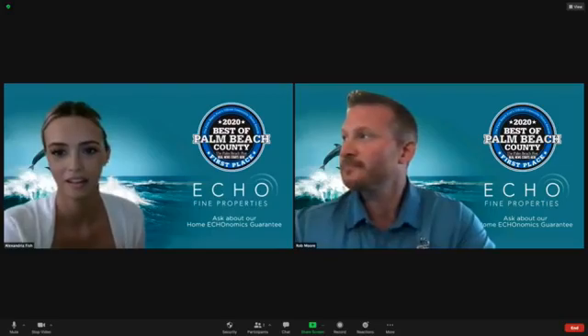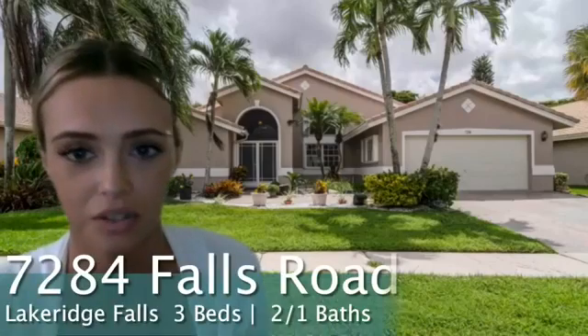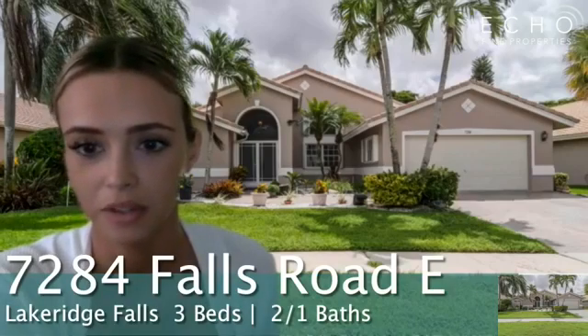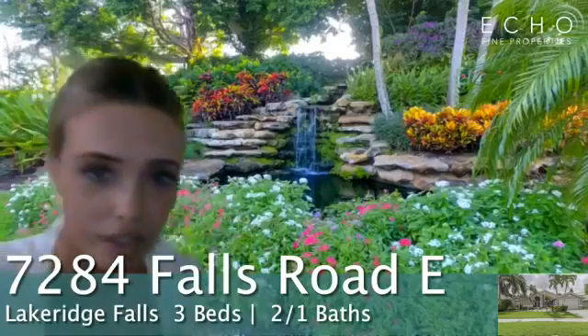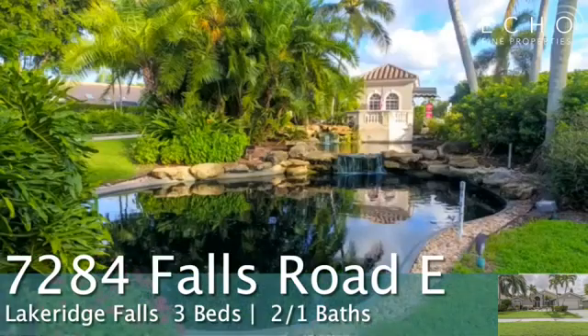I am at 7284 Falls Road East, located in Boynton Beach in Lake Ridge Falls, which is a really pretty 55-and-up community. I'm just going to show a couple pictures of the grounds because it is really, really pretty. There are lots of waterfalls and ponds, the landscaping is well-kept, and all the roads are lined with really pretty trees — banyan trees and palm trees. It's absolutely gorgeous. This is also located near the Westchester Country Club.